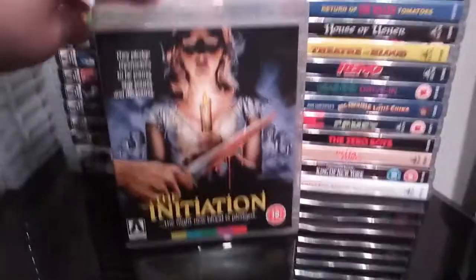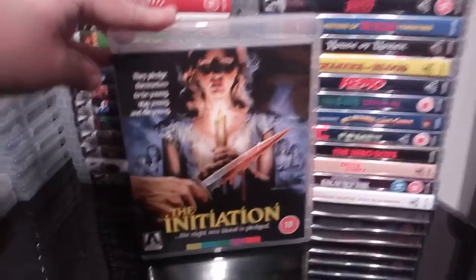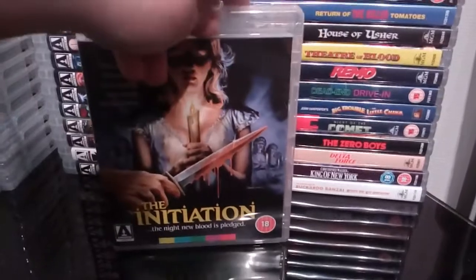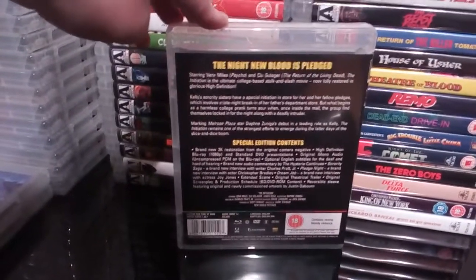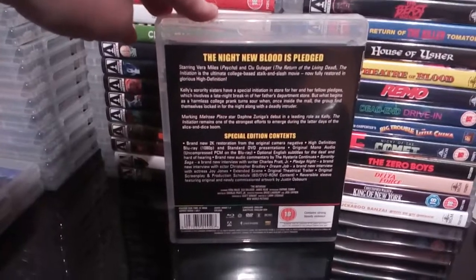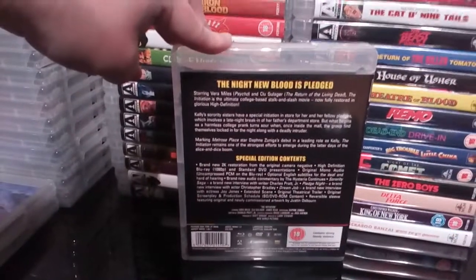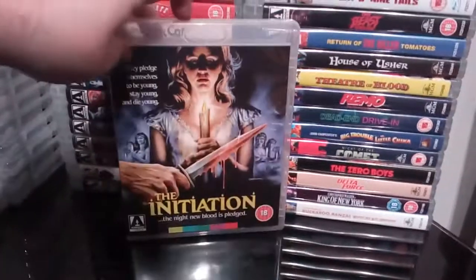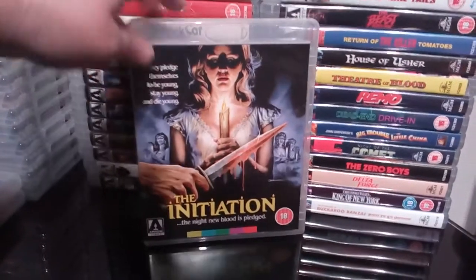Next up is another excellent little obscure 80s slasher — The Initiation. Like I said I love 80s slasher movies, and the more I can get of these the better. Really enjoyable little 80s slasher, really enjoyed it. I'm going to be doing a video at a later date with all my favourite 80s slashers. If you've never seen The Initiation, it's well worth a watch.